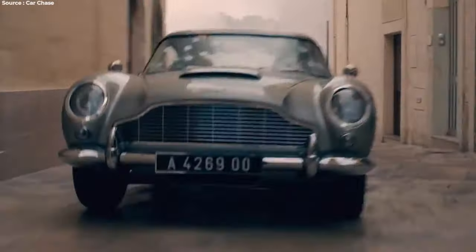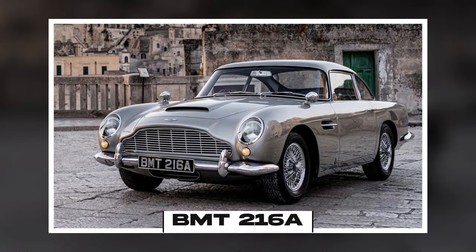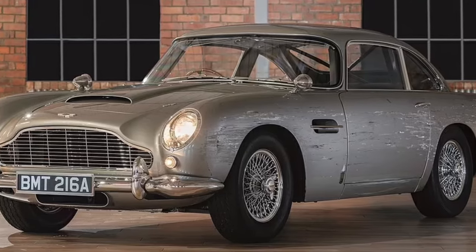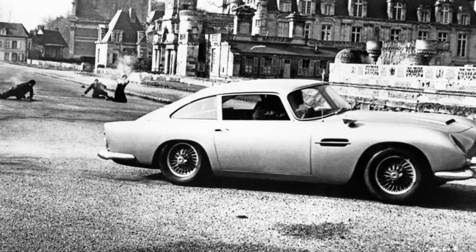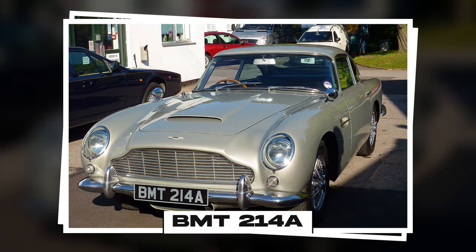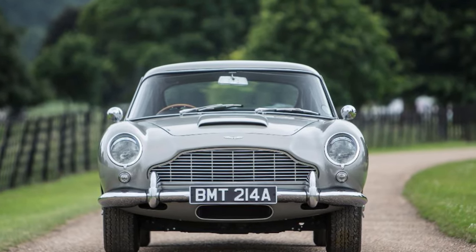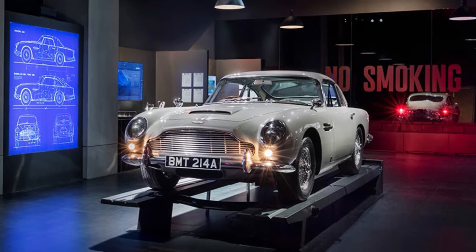After its appearance in Goldfinger, the DB5 became synonymous with James Bond. The same car, registered as BMT-216A, made a comeback in the next Bond film, Thunderball, solidifying its status as the ultimate Bond vehicle. Subsequent Bond movies continued to feature the DB5, reaffirming its iconic status. In the 1995 film GoldenEye, a different DB5, registered as BMT-214A, made an appearance as Bond's personal car, although this time without any gadgets. It did, however, boast a champagne cooler and fax machine.